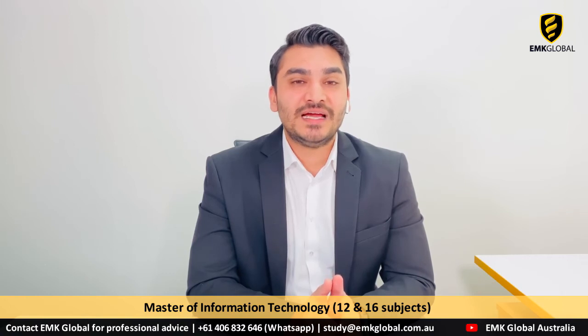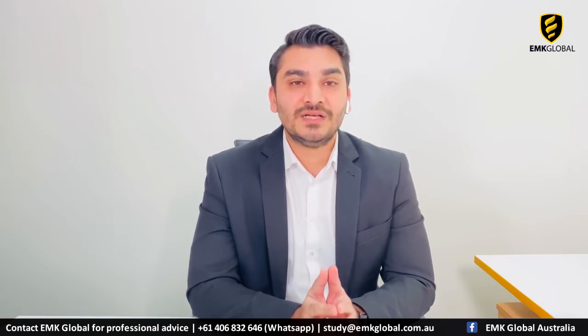Let's talk about the Masters of Information Technology at CSU. It is one of the most popular courses currently in Australia because of the highly paid jobs and the big employment opportunities. The Masters of IT at CSU study centres is offered with many specialisations, including Computer Networks, Software Development, Cyber Security, Data Science, ICT Management, Network Security, and System Analysis.